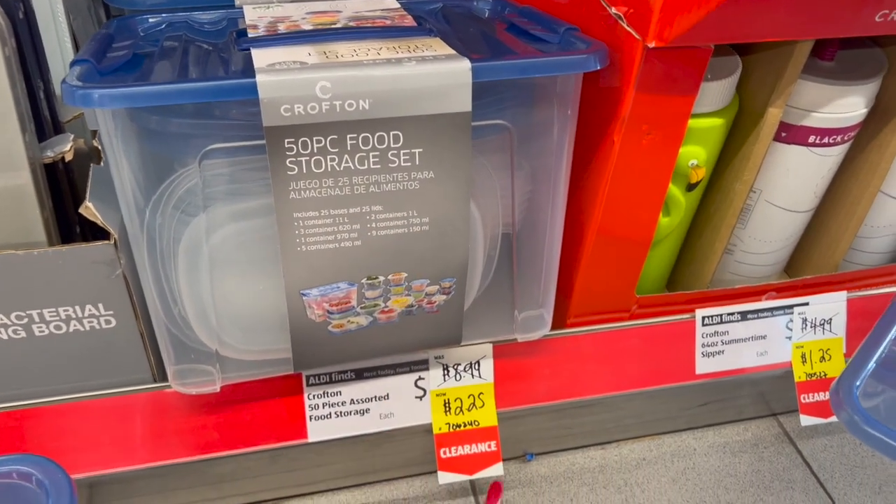Look at how pretty these wax warmers are — they have this one with a mason jar design. They're $9.99 down to $2.49. You can grab one of these wax warmers and a wax melt for 99 cents and have yourself a less-than-five-dollar gift. They have multiple styles — the mason jar, another really pretty one — all for $2.49. That's an awesome deal.